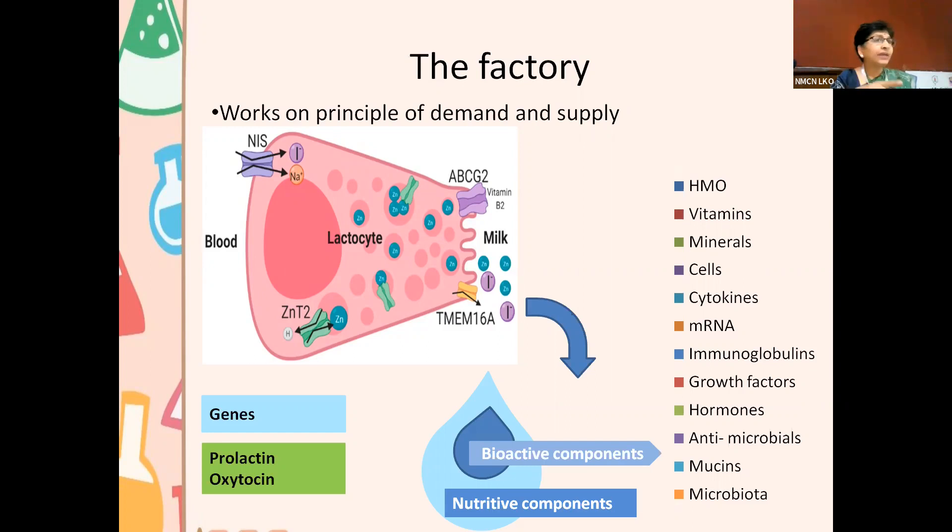That's why, when sharing milk is considered, all these bioactive components would be present. If infections can be taken care of, then the advantages of these bioactive components would still apply. Some bioactive components will not be present in formula milk, and we will see how important these bioactive substances are. Bioactive substances include human milk oligosaccharides, vitamins, minerals, cells, cytokines — both pro-inflammatory and anti-inflammatory — micro RNA, which has epigenetic influences, traveling from the mother to the baby through milk, as well as immunoglobulins, growth factors, hormones, antimicrobials, enzymes, and microbiota, which are also naturally present in milk.